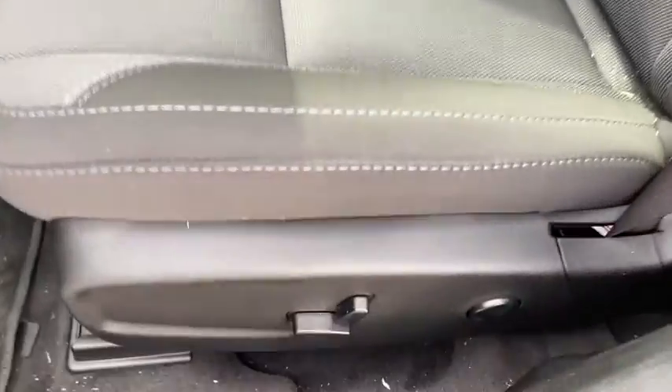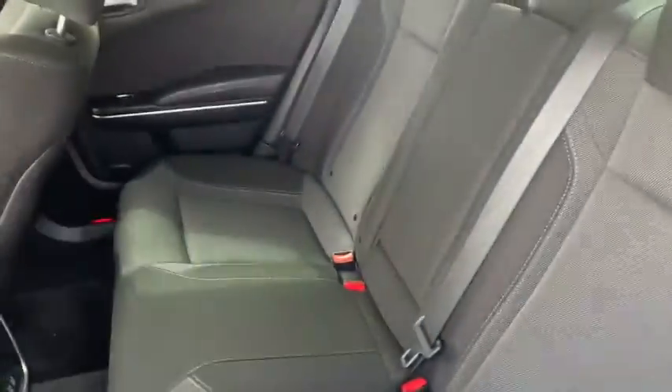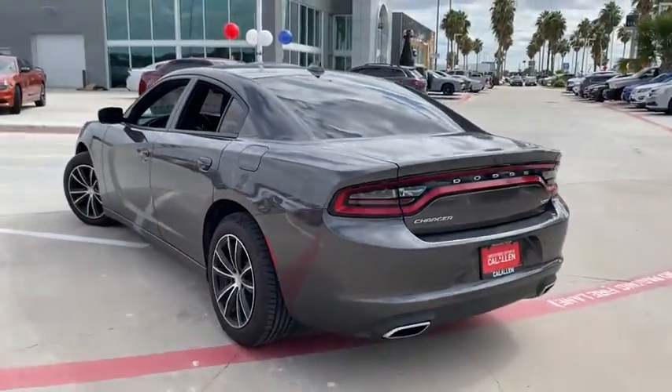Driver lumbar, power steering, adjustable steering wheel, cruise control, four-wheel disc brakes, front floor mats, ABS four-wheel, and aluminum wheels.